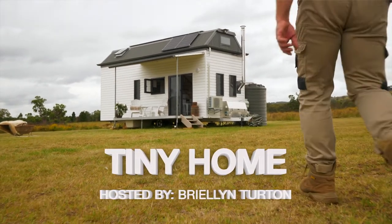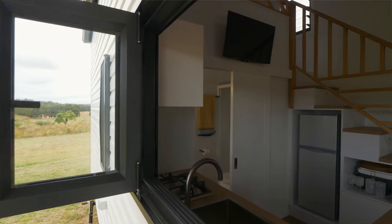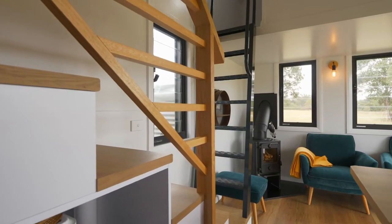I personally think tiny houses are the way of the future. A client came in who was a single mum, and she walked into our tiny home and just started crying, because all of a sudden she could see her future.